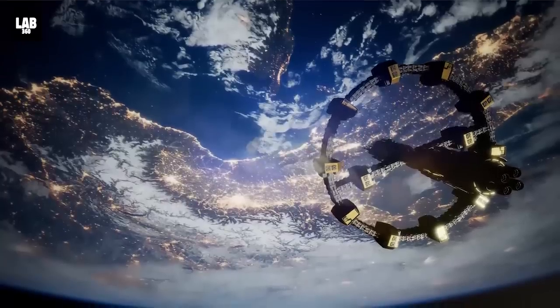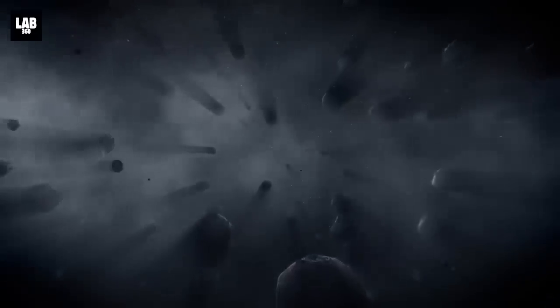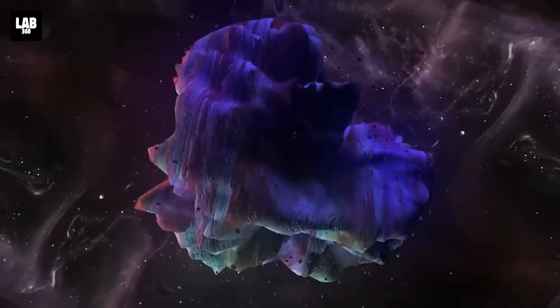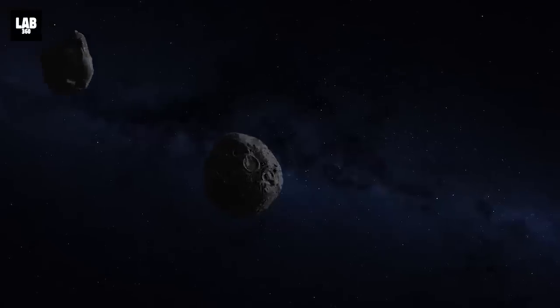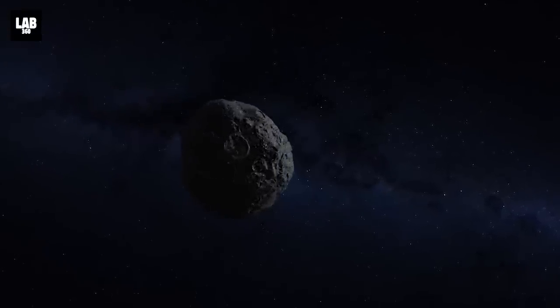Without further ado, let's start with the Kuiper Belt, which is a cold, dark, and distant space in the outer solar system. It's primarily made up of icy objects, dwarf planets, dust, and comets. So far, over 2,000 Kuiper Belt objects have been catalogued. Researchers believe these are only a tiny fraction of the total number of objects scientists think are out there.